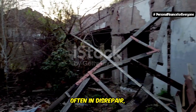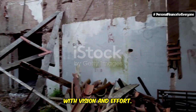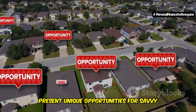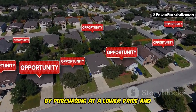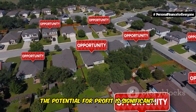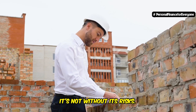These homes, often in disrepair, hold untapped value that can be realized with vision and effort. These properties, often overlooked and undervalued, present unique opportunities for savvy investors to reap substantial rewards. By purchasing at a lower price and investing in renovations, the potential for profit is significant. But like any good investment, it's not without its risks.